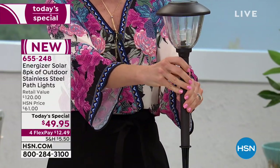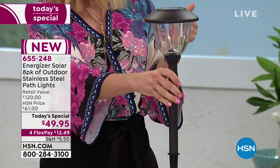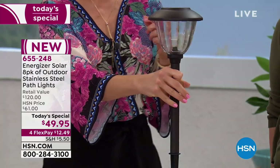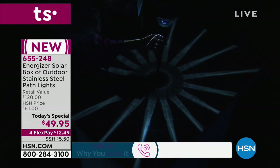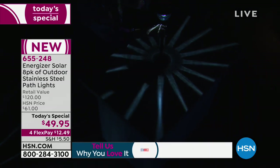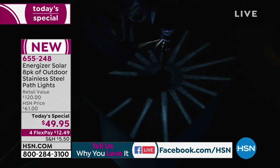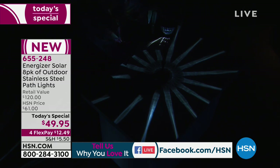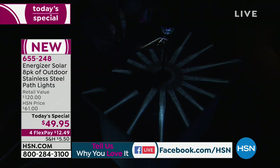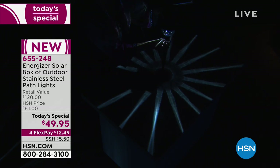If we could dim the lights, you can really get a look at the whole ground span of the light. By the way, we are live on Facebook for this hour, so if you have any questions or comments, I'll be checking that. Look at that — look at how gorgeous that starburst effect is. That is unlike any solar light I've ever seen on air, on any other network, or in any home. These are the ones your neighbors are going to stop and ask about — they never saw an electrician at your house, and where did you get those? Because they are going to make such a statement in your yard.